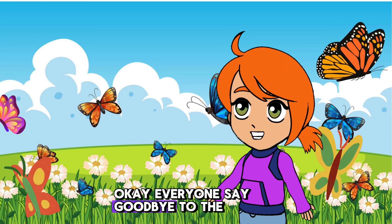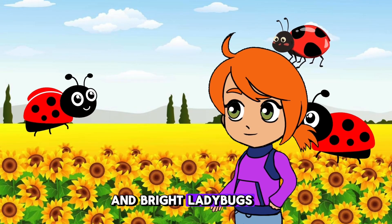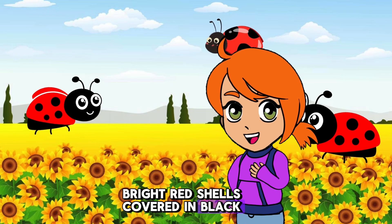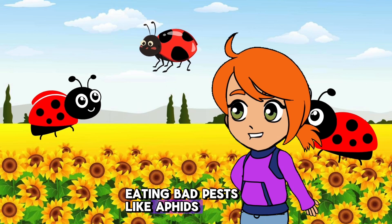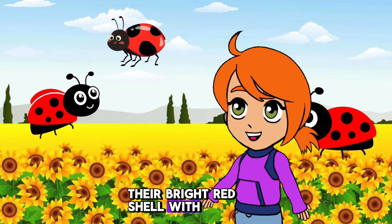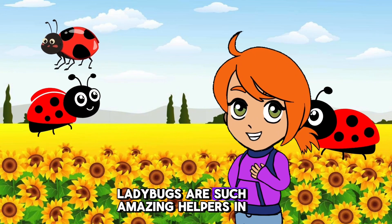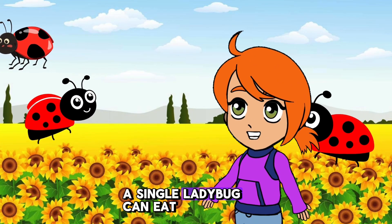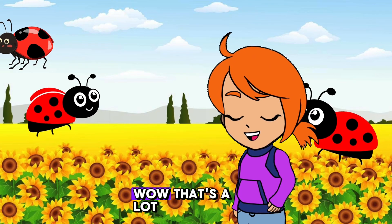Okay everyone, say goodbye to the butterflies. Next, let's find the friendly and bright ladybugs. Ladybugs are small beetles with beautiful bright red shells covered in black spots. Ladybugs help gardens by eating bad pests like aphids. Their bright red shell with black spots helps scare away predators. Ladybugs are such amazing helpers in the garden. Did you know? A single ladybug can eat up to 5,000 aphids in its lifetime. Wow, that's a lot.